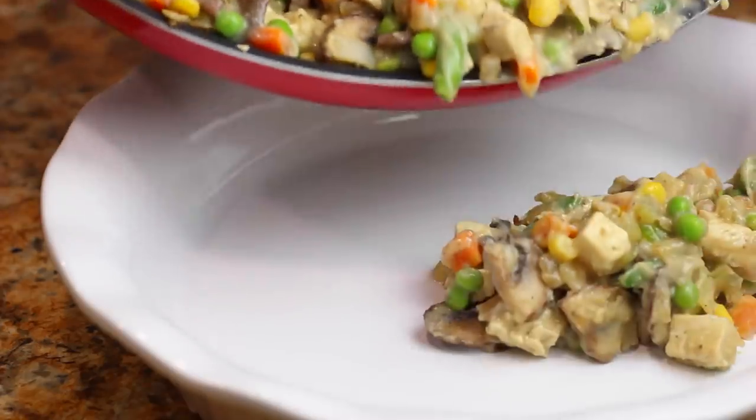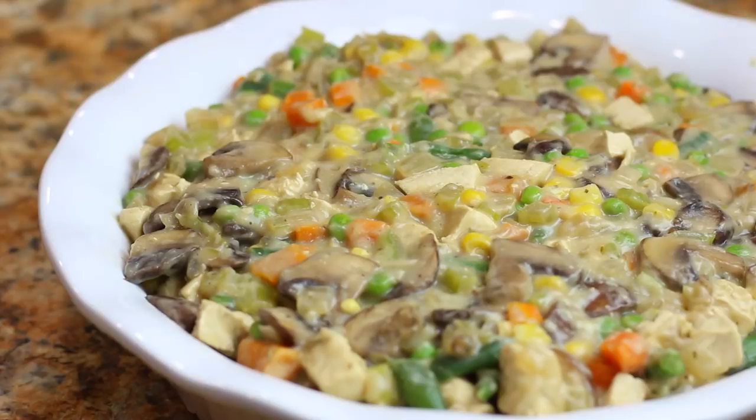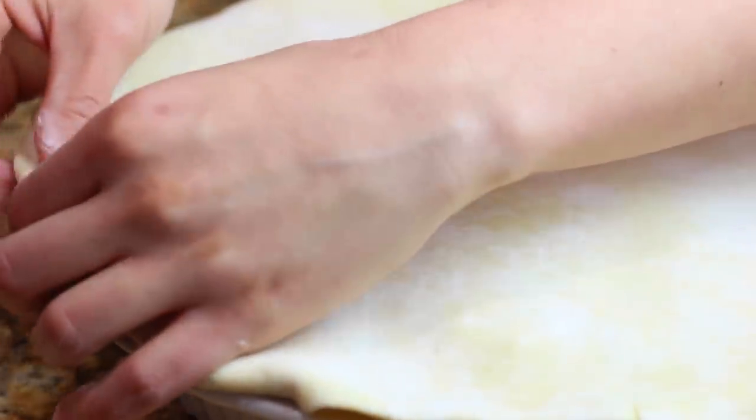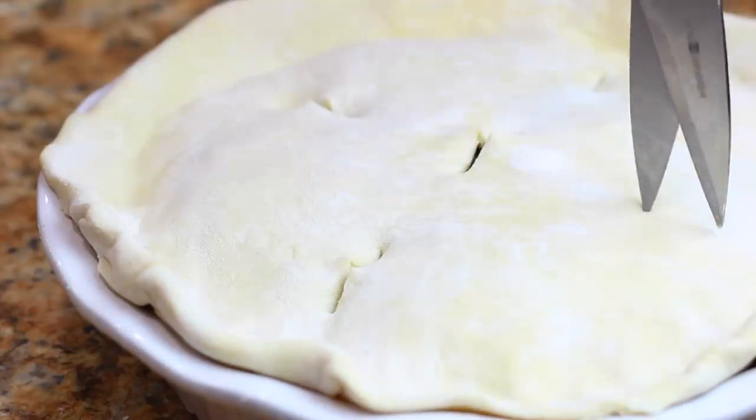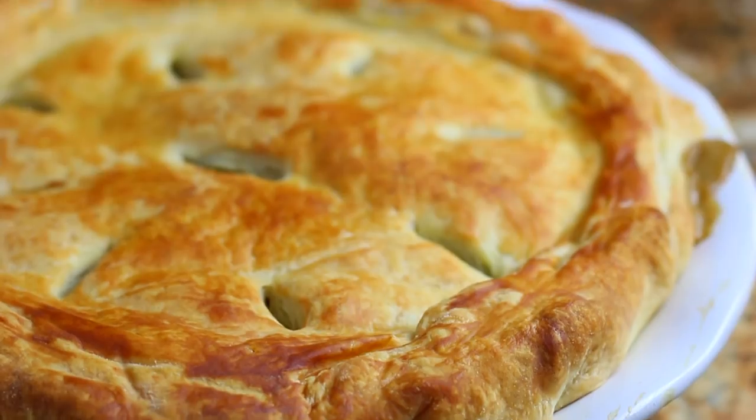I transferred the mixture to a pie pan and covered it with a sheet of puff pastry. A lot of brands are accidentally vegan — just double-check that it's not an all-butter puff pastry. I brushed that with some soy milk and baked it for about 25 minutes until it was golden brown. This meal is very comforting; I really enjoyed it.